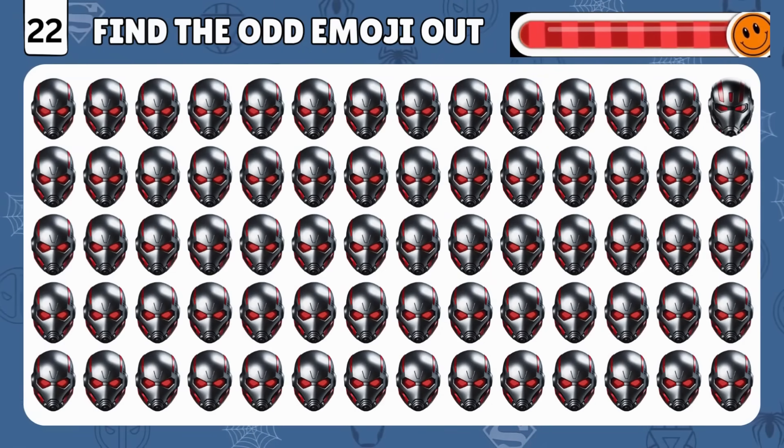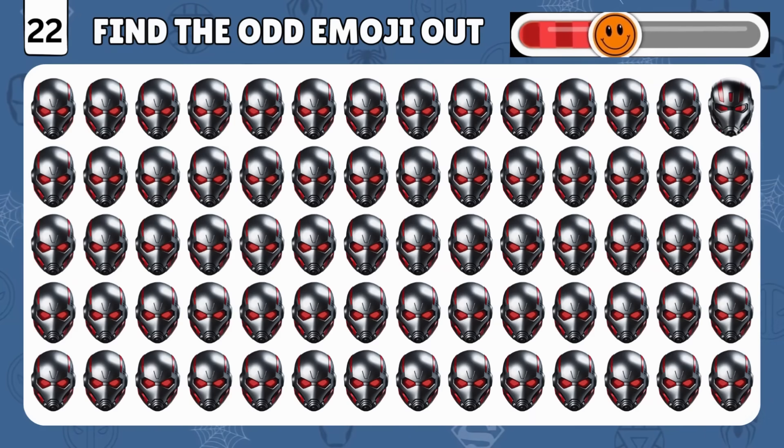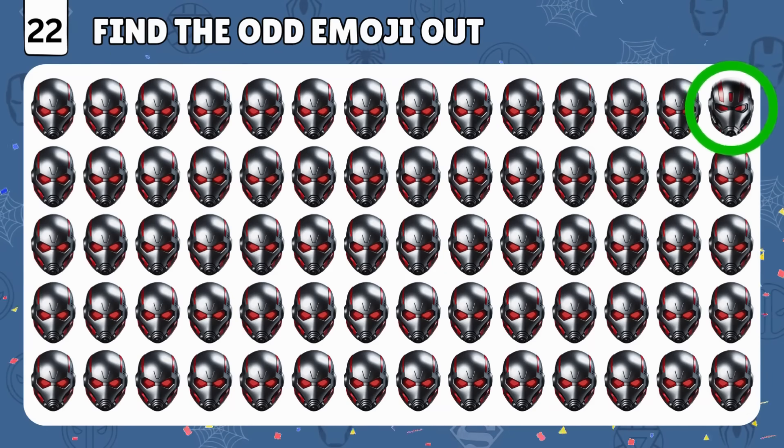It's an easy one! Can you spot the different emoji? You got it! It's right there in the corner!